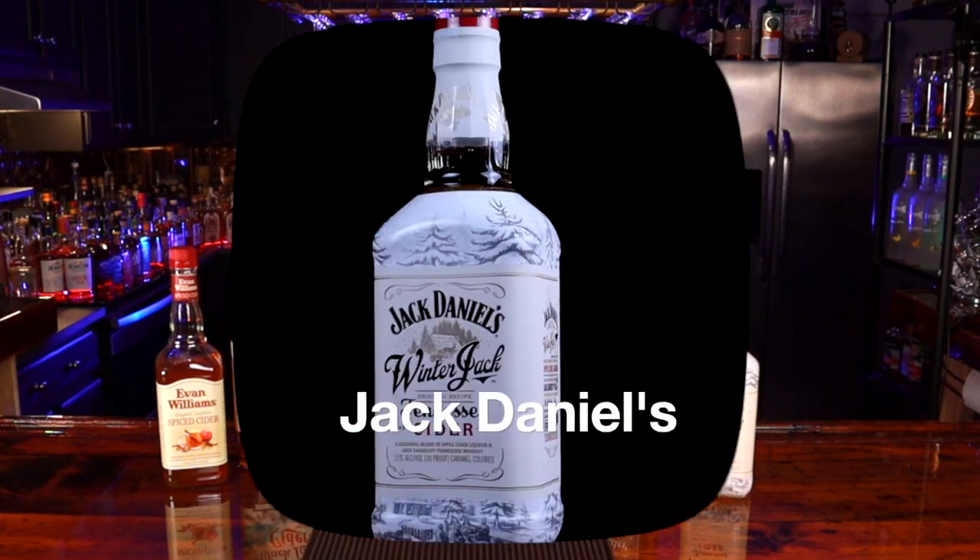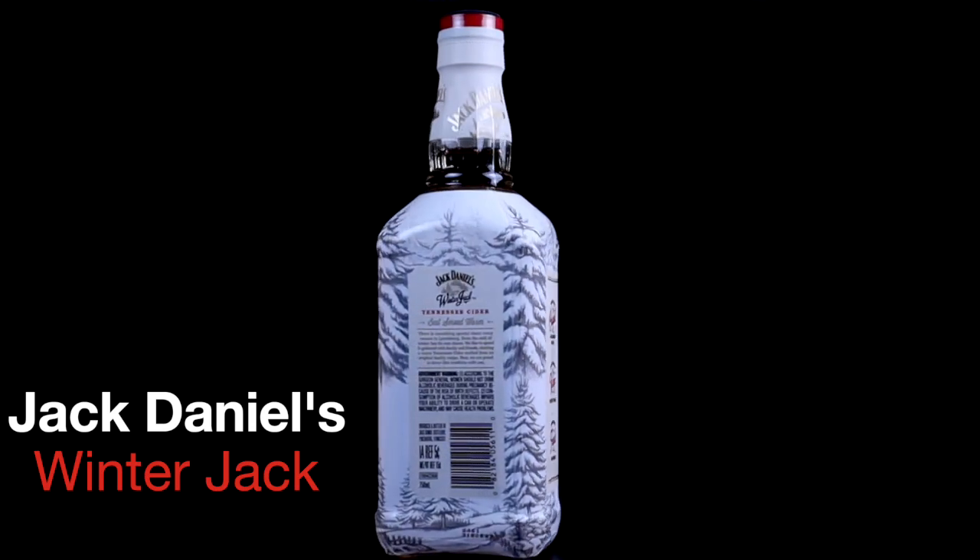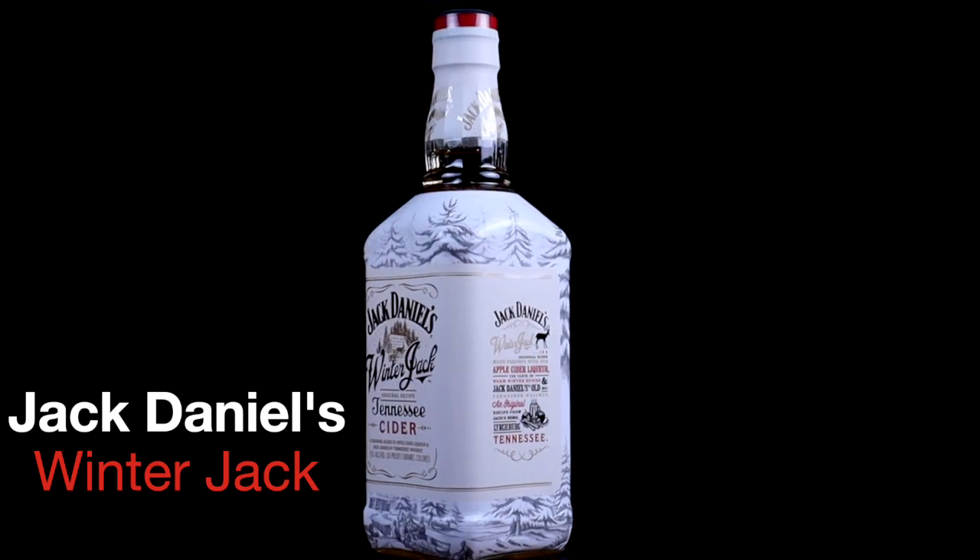Let's try the Winter Jack. On the nose this comes across more like a ginger ale or a cream soda type of aroma, and that's kind of the way the flavor is as well. You still get some of those fall spices and the apple in the background, but it feels more like a soda type of flavor. It's a lot brighter.